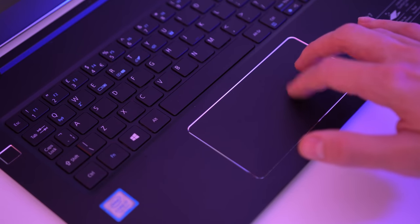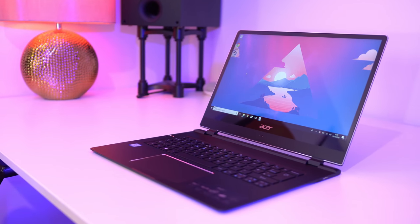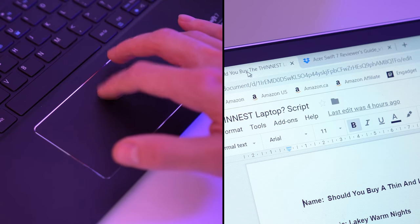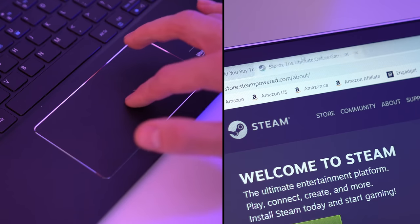The trackpad is a bit of an unusual one though, as while the Windows precision drivers make gliding a real breeze, the laptop is so thin that there's no click when pressed. This means that you'll be relying on the double tap and hold gesture for all your dragging needs, which definitely took me a while to get used to.